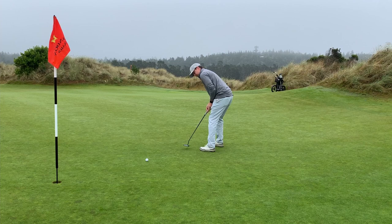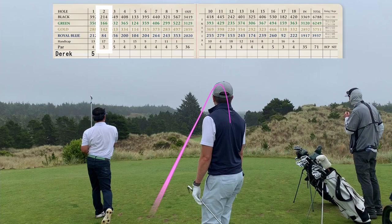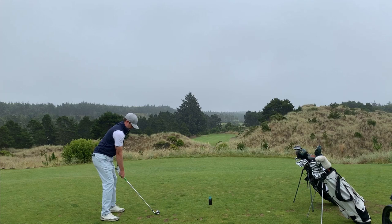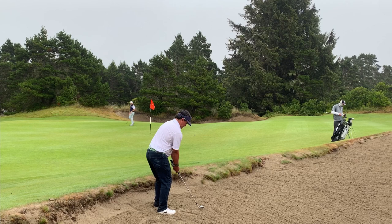I just missed that one but not too disappointed with a little bogey there overall. Nice par save there for Frank — just an awesome save. Then a little thin shot on this par three that's going to go over into the junk there.